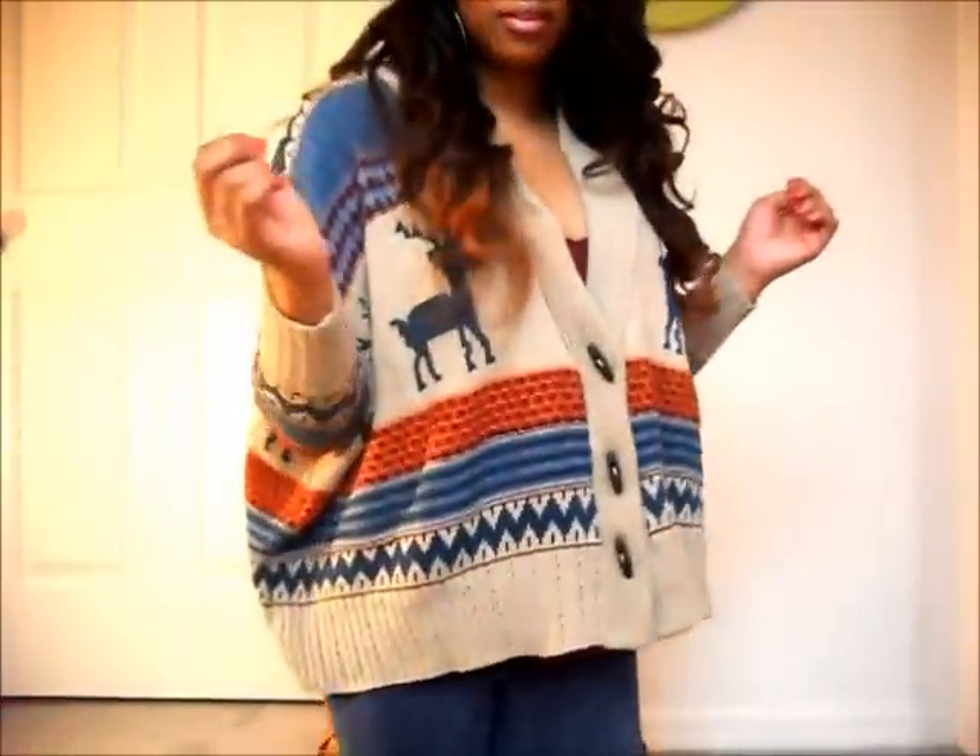Let me step back some so you can see it again. Yeah, it's really comfortable and cute and it's great. Make sure you check out all their stuff — it's amazing. I'll see you guys next time!